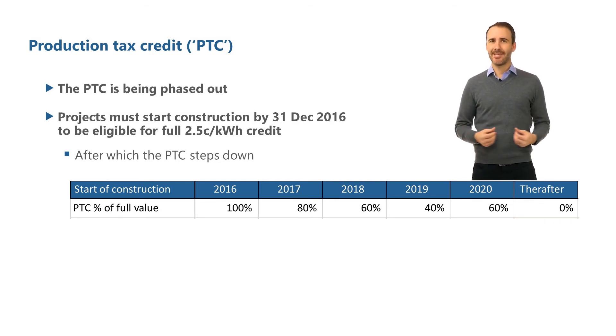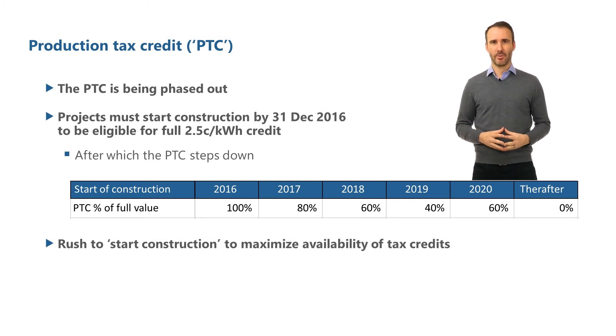As a result of this step-down of PTC, there's been a rush to start construction as soon as possible in order to maximise the tax credit. One point of clarification required was the rules around when construction started. In order to be eligible for the full PTC, a project needed to have begun construction by December 31st, 2016. But many projects commissioned in 2019 and 2020 started construction before December 2016 such that they could receive the full credit. What is odd here is that most projects commissioned at the end of 2019 actually started construction in 2016, so these projects with 2019 COD dates are receiving the full PTC amount without any phase-out.